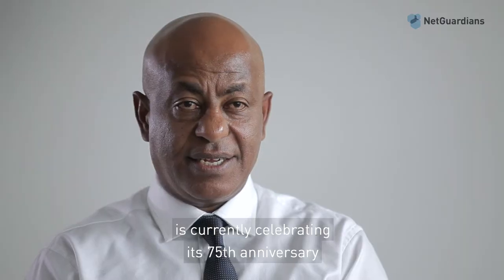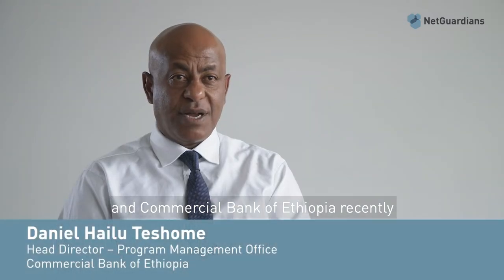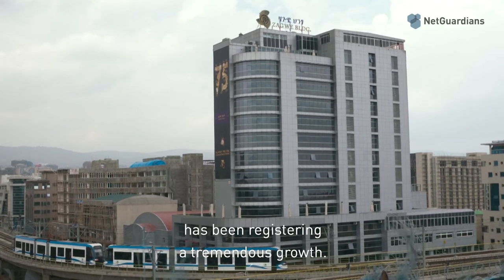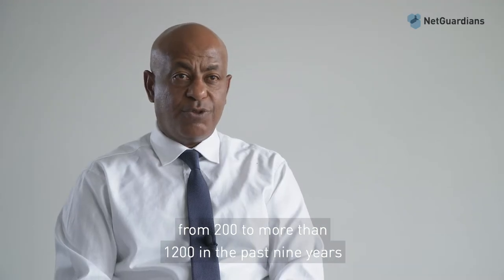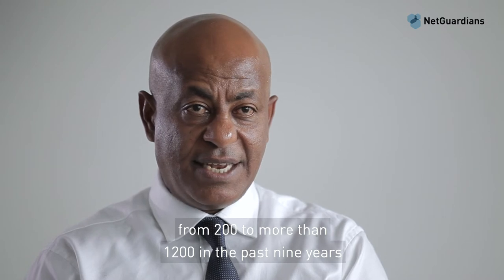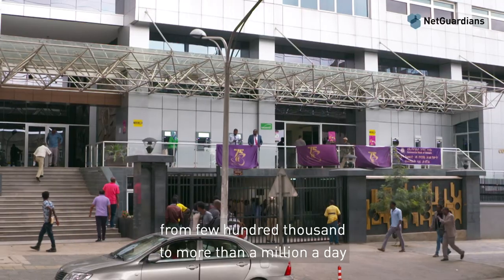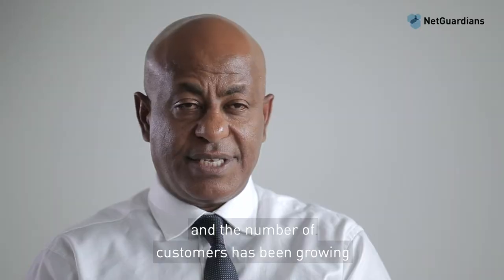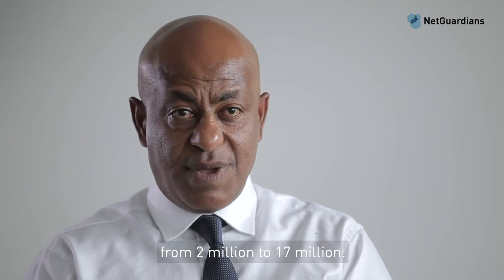Commercial Bank of Ethiopia is currently celebrating its 75th anniversary and has been registering tremendous growth. The number of branches has grown from 200 to more than 1,200 in the past nine years. The number of daily transactions has grown from a few hundred thousand to more than a million a day, and the number of customers has grown from 2 million to 17 million.